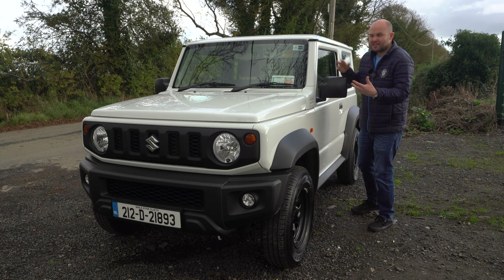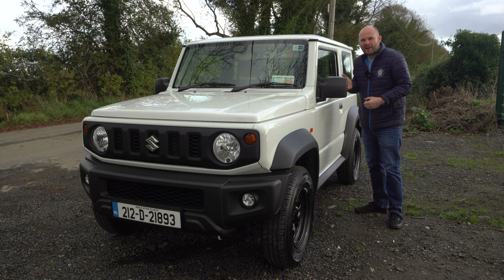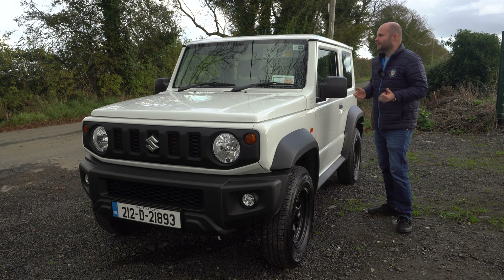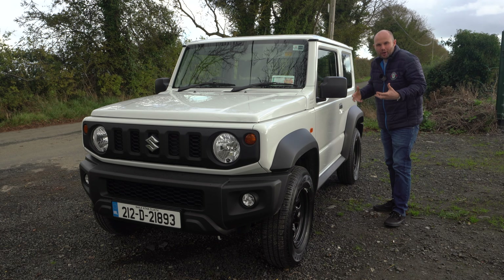Retro front lights, like the original model — same with the grill, there's little nods there. All this plastic can't be colour coded, I'm afraid. Around this side and on the driver side as well, there's two little grooves in the paint, again like on the original car. Retro steel wheels, but there's a lovely grey colour to them. Black mirrors.